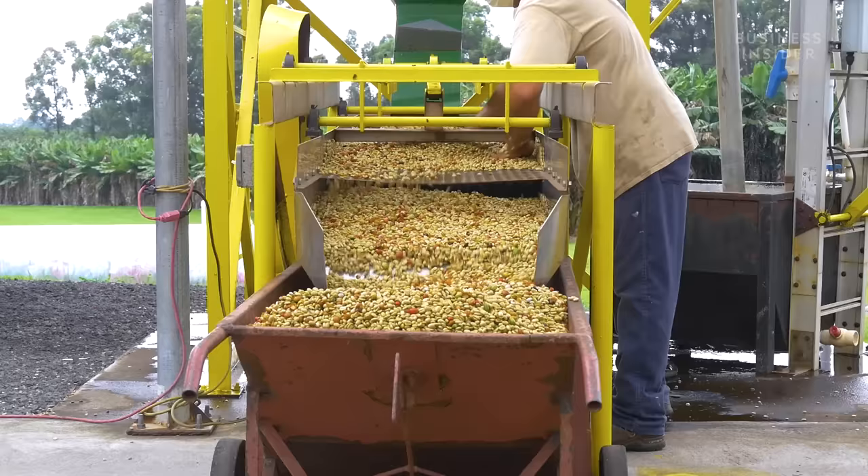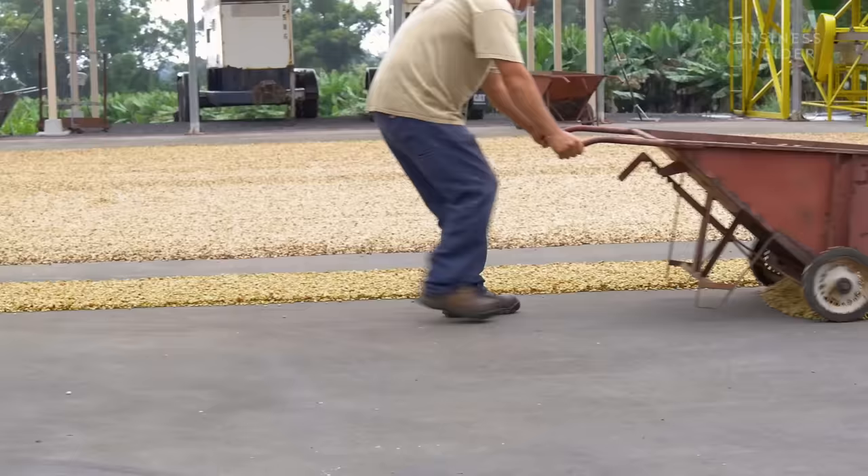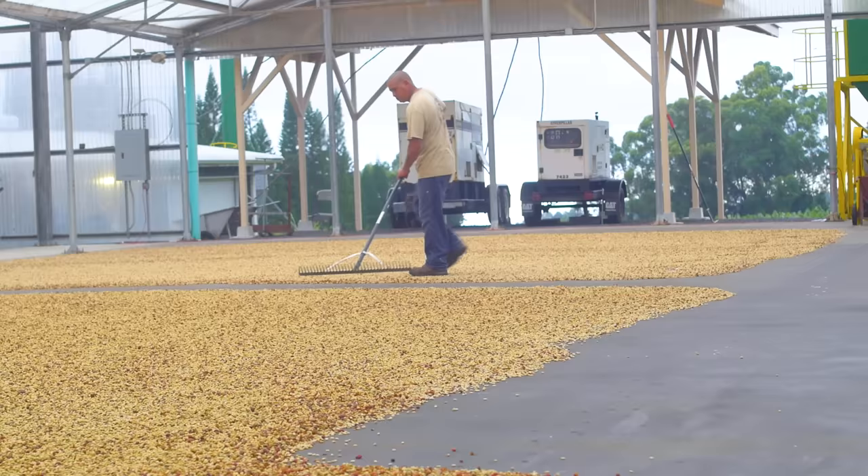Then it goes into another flotation tank and is transported over to the drying deck. When it comes out of the wet mill, it's 46 percent moisture — you've got to dry that down to 9 to 12 percent.